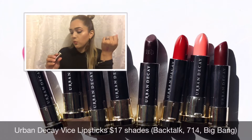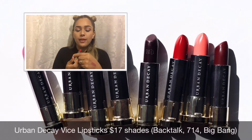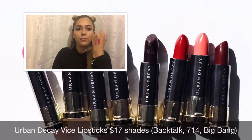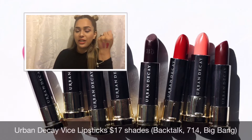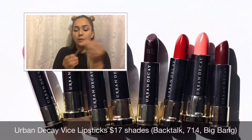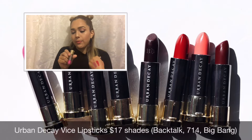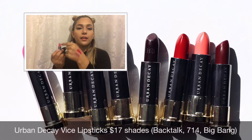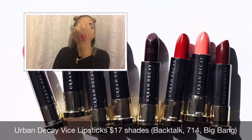The next one is a Mega Matte in the shade 714, and this is a bright red — a matte bright red. The last shade I received is Big Bang, which is a hot pink with glitter in it — it's metalized, like a sparkly pink glitter. So those are the three shades I received.